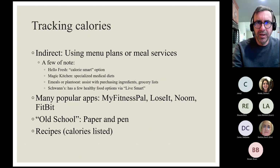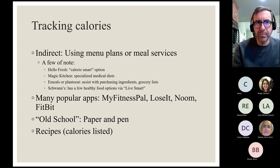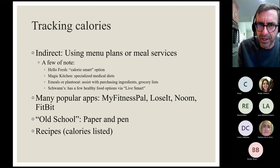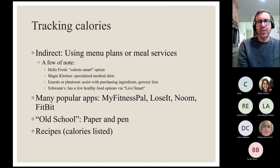For the calorie tracking part, there are a few different approaches. What I call 'indirect' is using a menu plan or a meal service. If you're eating frozen meals or paying for a delivery service with calorie-controlled portions, and you know your budget is, say, 1,500 calories a day, you can pretty easily add up the numbers on the backs of the boxes to make sure you're staying within those numbers.